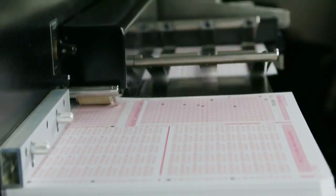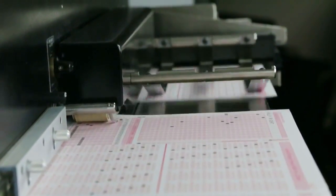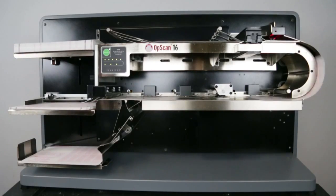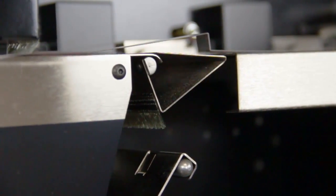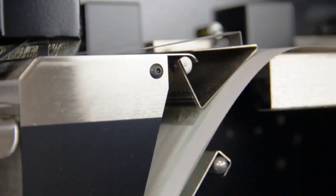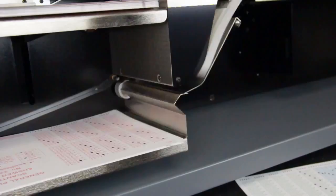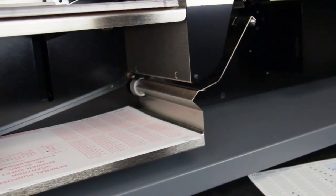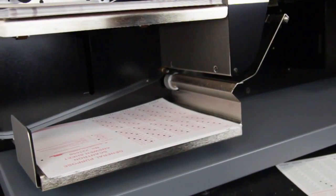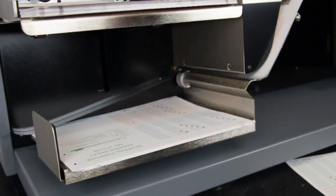To help ensure virtually continuous operation, the Offscan 16 features both primary and select output trays. If a sheet has an error or could not be read, you can use scan tools to direct forms into the output tray you specify. This gives you complete control over your scanning operation and helps to minimize potential processing disruptions.